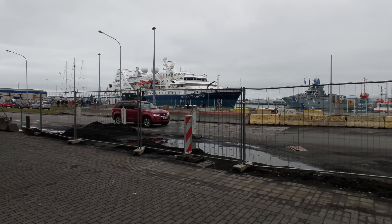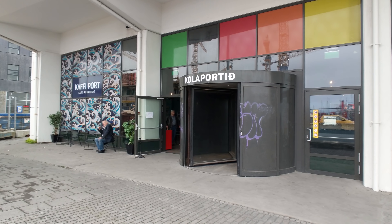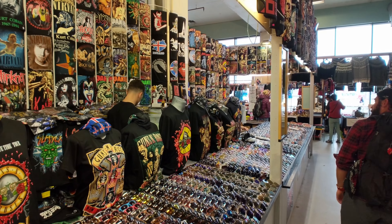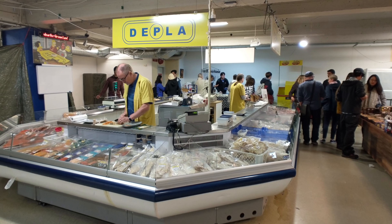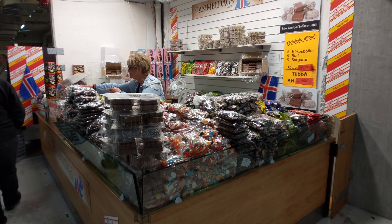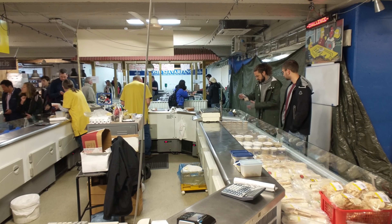After you've had a drink, you just keep heading north until you hit the Kolaportið Flea Market, which is another one of the must-see parts of the city. You can find everything here from clothes to books and other touristy bits. But for me, it's the food market that makes this place. There is some of the best local bread and meat you can find in the city, at great prices — after all, this is where a lot of locals come to shop. And best of all, you can pretty much try anything here before you buy.